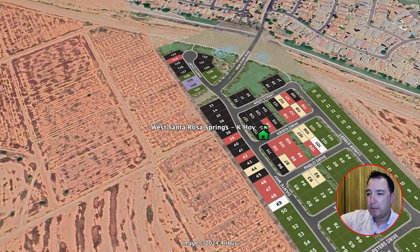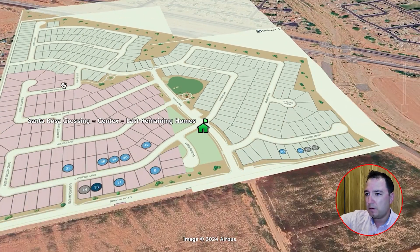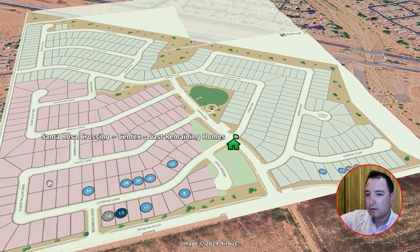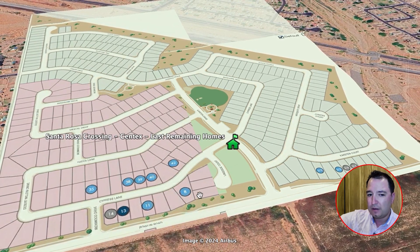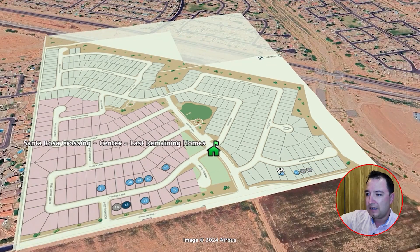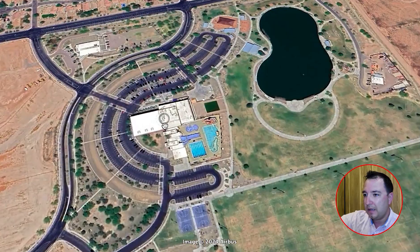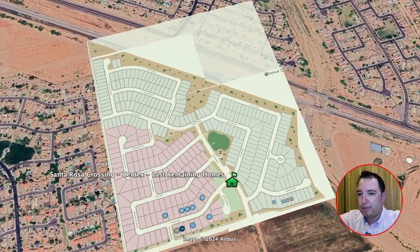Right next door is Santa Rosa Crossing by Centex Homes — almost completely sold out. Only about 13 homes remain, with four floor plans ranging from 1,800 to about 2,400 square feet, priced from $367,000 up to about $400,000. What I personally love most about this neighborhood is that it's right next door — bicycling or walking distance — to Copper Sky Regional Park, which has swimming, a water park, cultural center, clubs, and more for families.